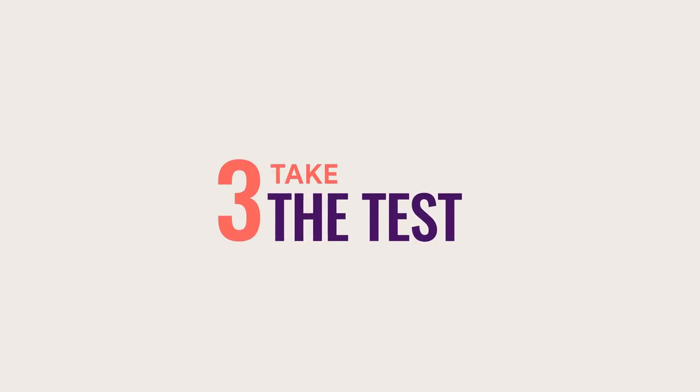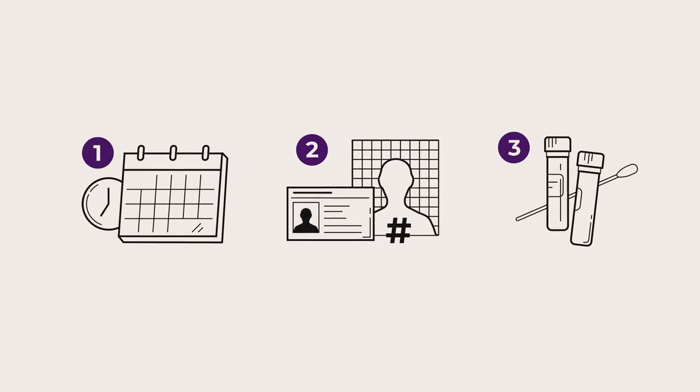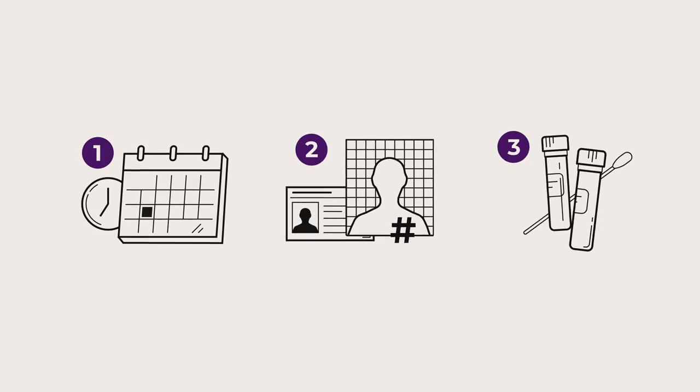Then, take the test. At testing sites, there are three stations: an appointment check, a reference ID matching, and a sample collection.